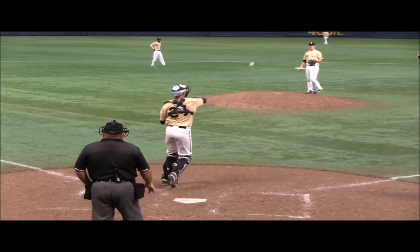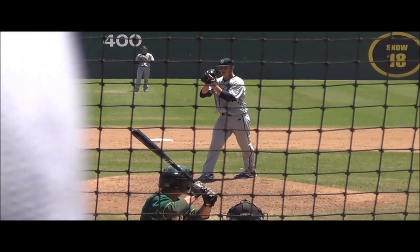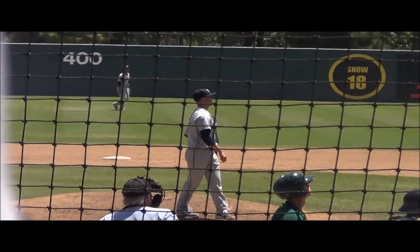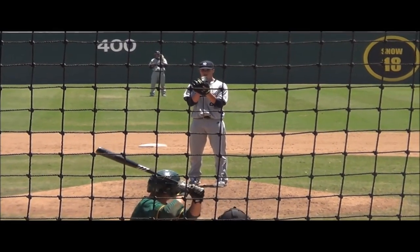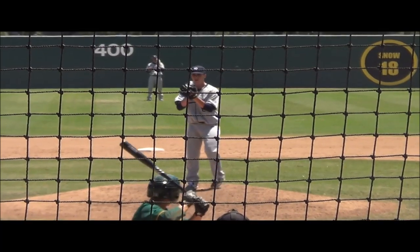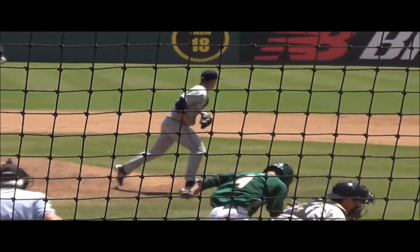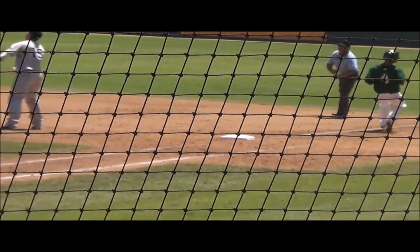In the sixth round, the Yankees went back to Mississippi State, this time grabbing Lindgren's teammate Jonathan Coulter, a right-hander who will run his fastball up to 92 or 93, largely hitting 88-91, with a chance for at least an average curveball that flashes better. He has a very strong track record of performance and throwing strikes.